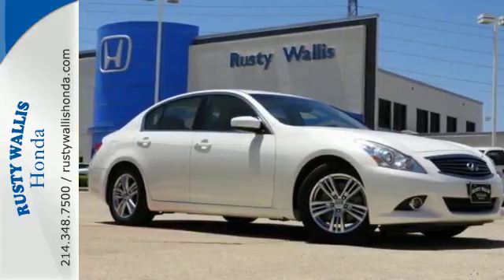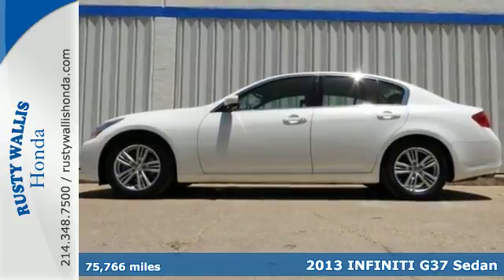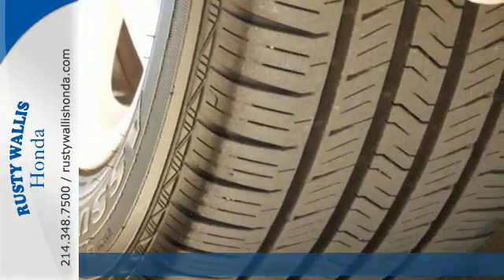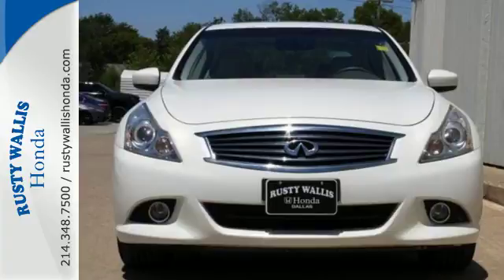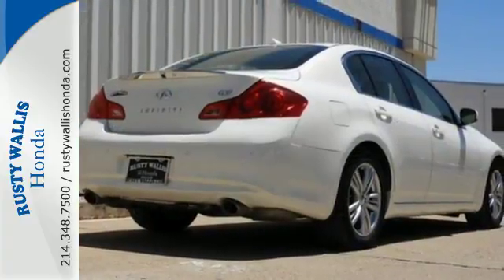It's a 2013 Infiniti G37. It has handsome, timeless styling and delivers a dynamic ride with poise. It can handle your family needs while giving you that thrilling drive you need when you're all by yourself. Peace of mind comes in the form of multiple airbags and stability and traction control.